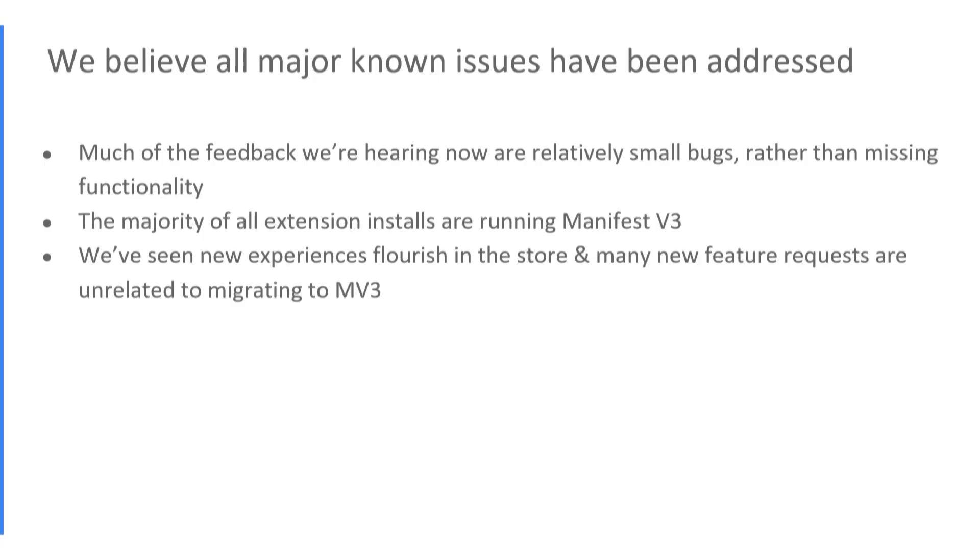Now we're in a really good position. We believe all major known issues have been addressed. There continues to be additional feedback and feature requests, but much of what we're hearing now are relatively smaller issues — bugs — rather than entirely missing pieces of functionality. Adoption has been going well. The majority of all extension installs on user devices are now running Manifest V3, and we've seen new experiences flourish in the store.